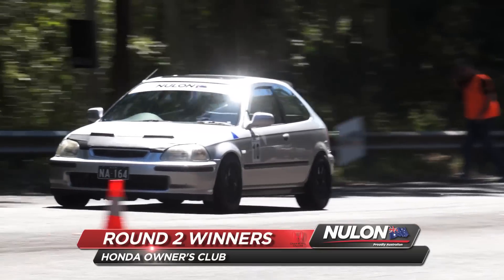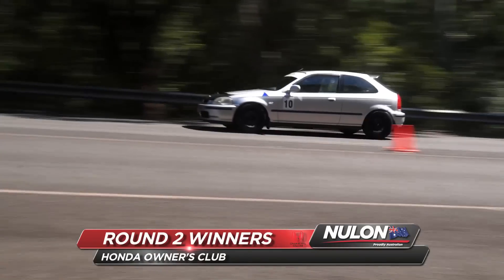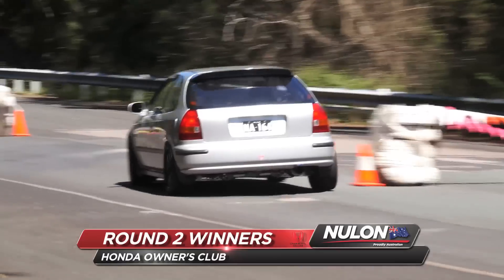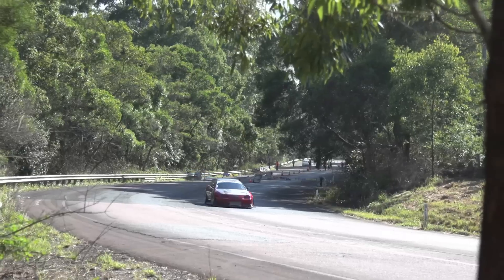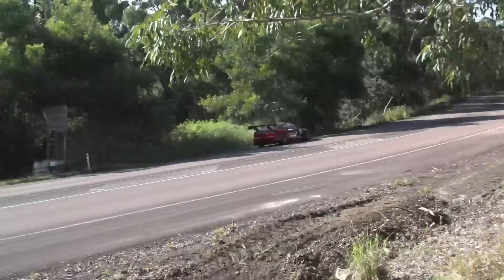At the end of the weekend when the dust had settled, the Honda Owners Club had taken the win, and one of their cars had taken the fastest climb outright — the BYP Honda Integra driven by Benny Tran.